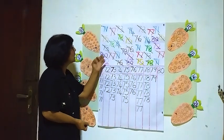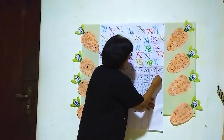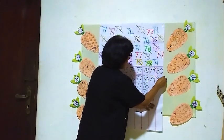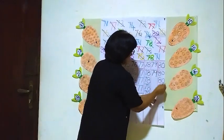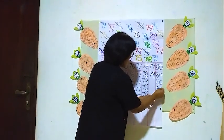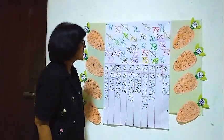We will put all the 80's into this line. One, two, three. Three 80's. Three 80's are here.